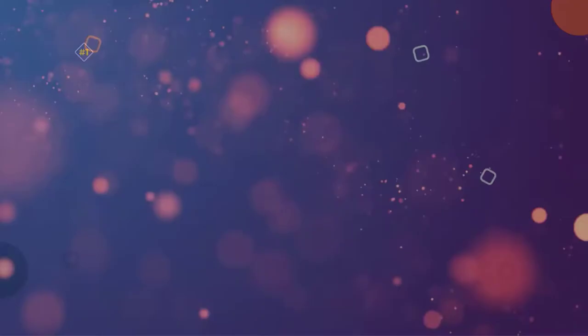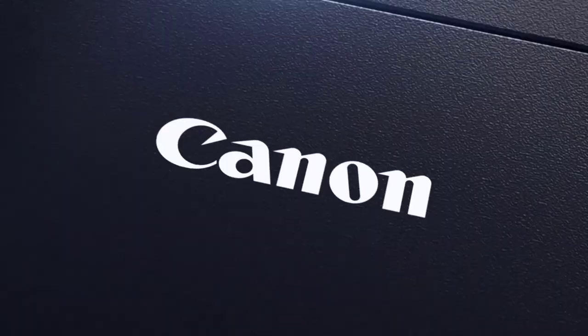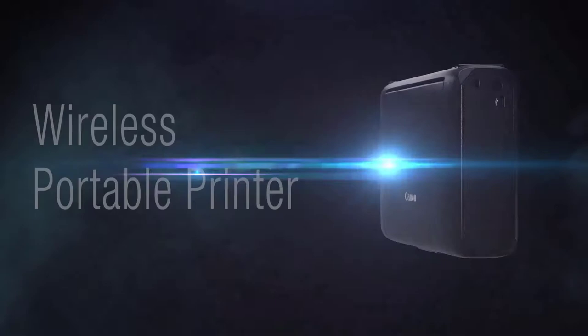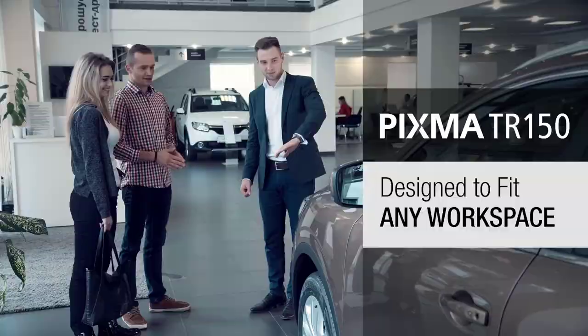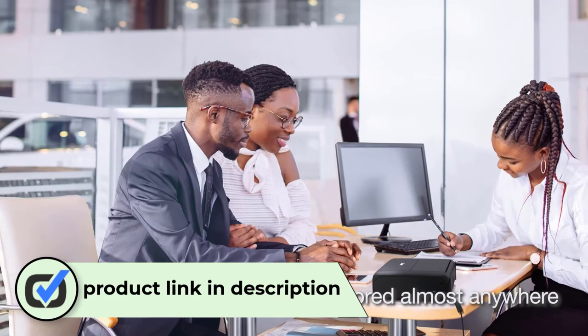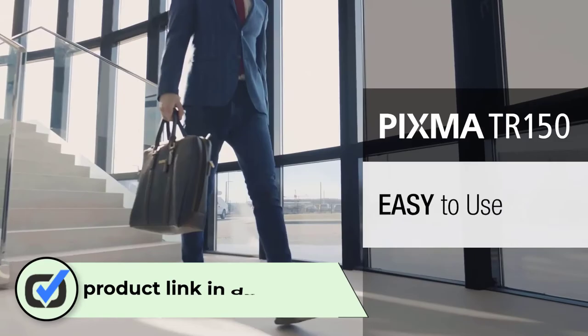Number 1: Canon Pixma TR150 Portable Photo Printer. The Canon Pixma TR150 boasts voice-activated printing and templates that you can store and reuse. It also features an optional rechargeable battery that makes this photo printer even more portable. The Canon Pixma TR150 delivers excellent photo and graphic resolutions, ideal for families that want to print their pictures or offices that want to display presentations. You can easily connect your printer wirelessly to your devices like a smartphone.